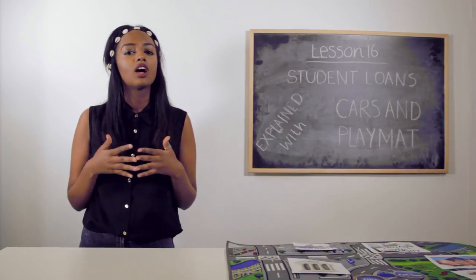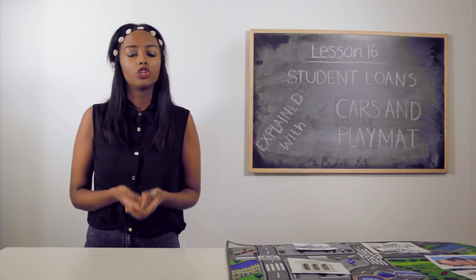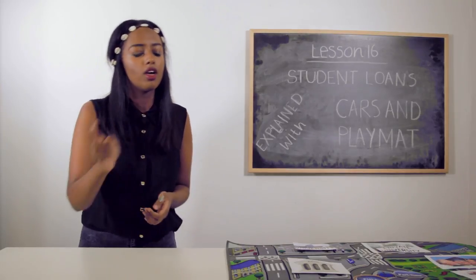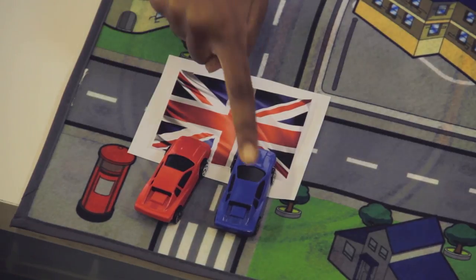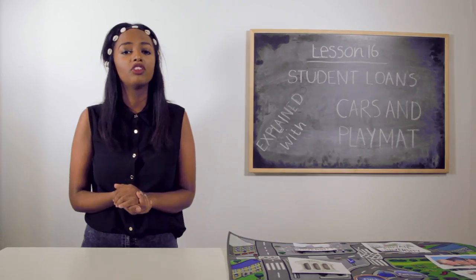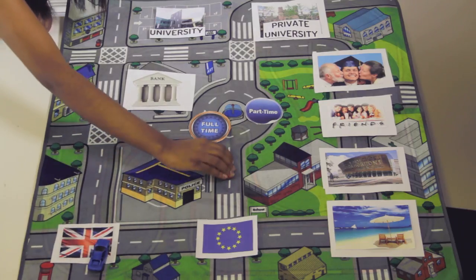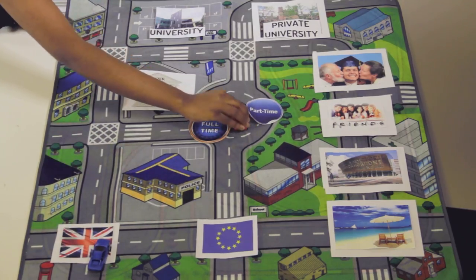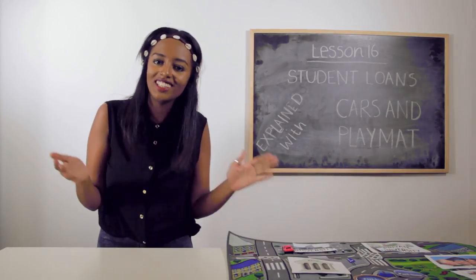There are a few different types of student loans to navigate your way around. Today we'll be focusing on the tuition fee loan, represented by the red car, and the maintenance loan, represented by the blue car. The tuition fee loan is for UK and European Union students applying to full-time or part-time courses. The money goes straight to your university or college to pay for your tuition fees.